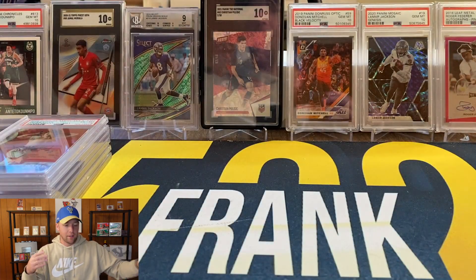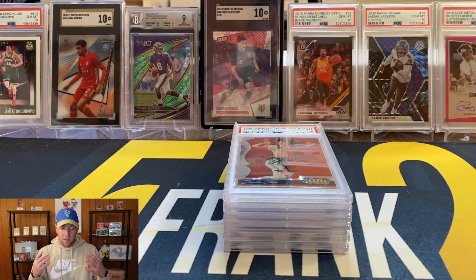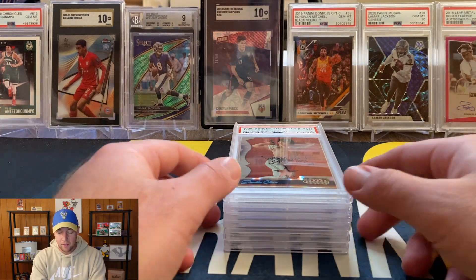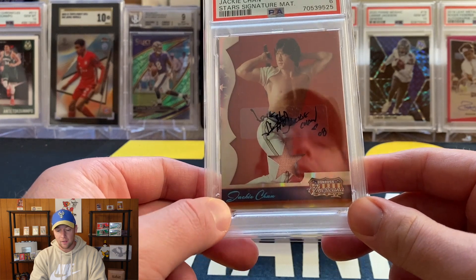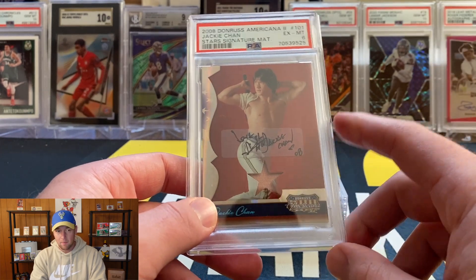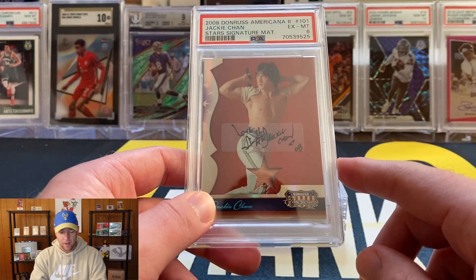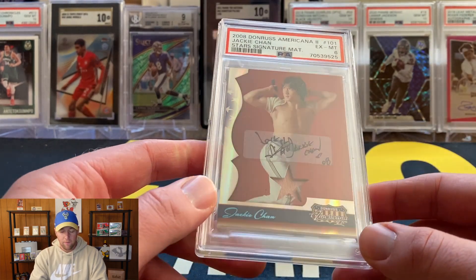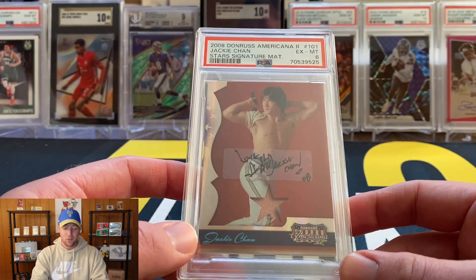That pretty much covers everything. I just wanted to take this opportunity since this submission is a smaller one to go over those details, as PSA recently changed their prices and options. Now let's get into this submission. This one I think was the very last economy submission I submitted before they changed to value plus. These were sent at $50 per card, there were a couple of upcharges, and the declared value on these was $9.99 at the time.